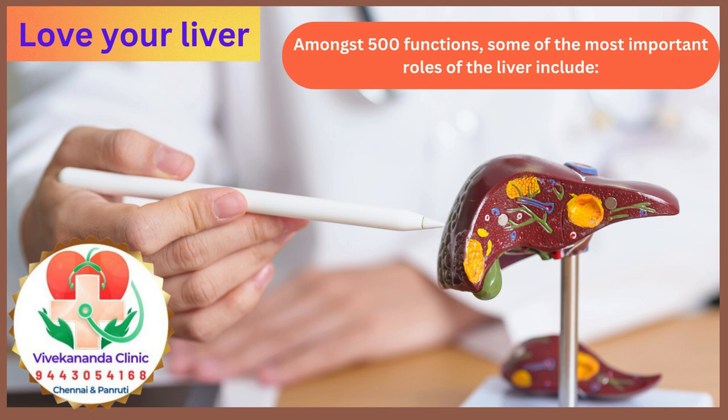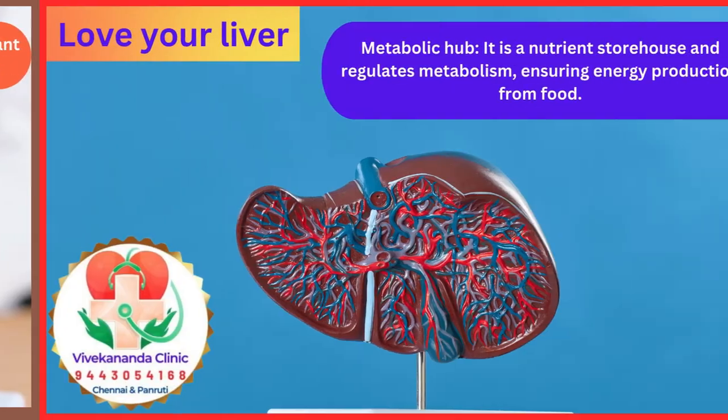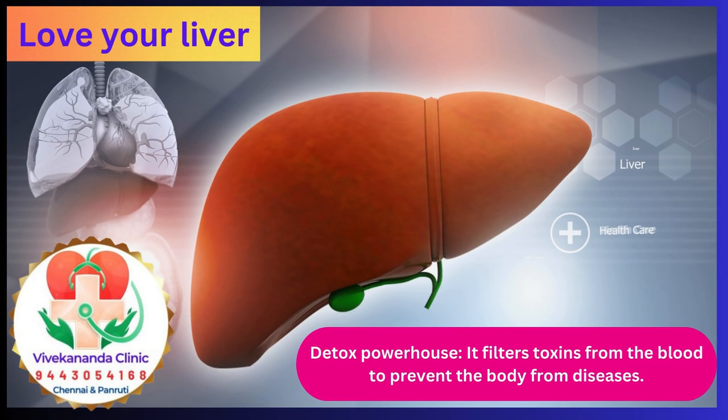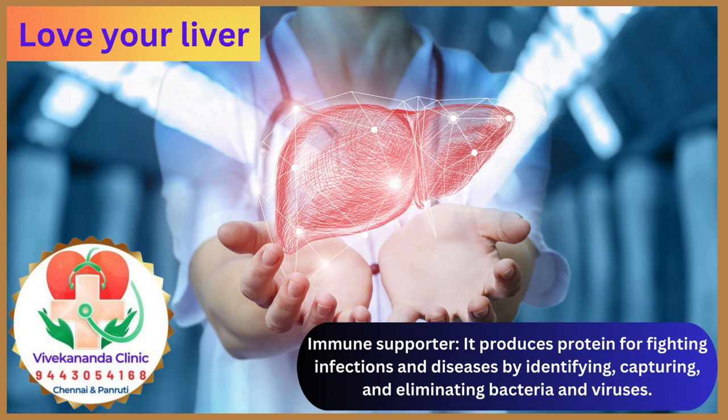Love your liver! Amongst those 500 functions, some of the most important roles include: Metabolic Hub — it is a nutrient storehouse that regulates metabolism, ensuring energy production from food. Detox Powerhouse — it filters toxins from the blood to prevent disease. Immune Supporter — it produces proteins for fighting infections by identifying, capturing, and eliminating bacteria and viruses.